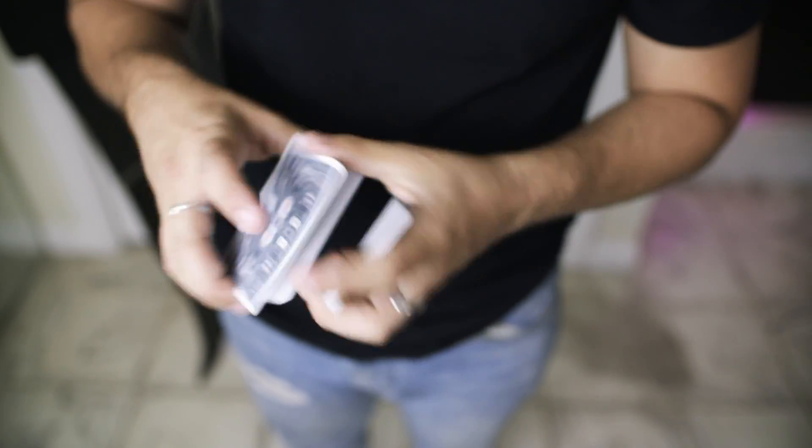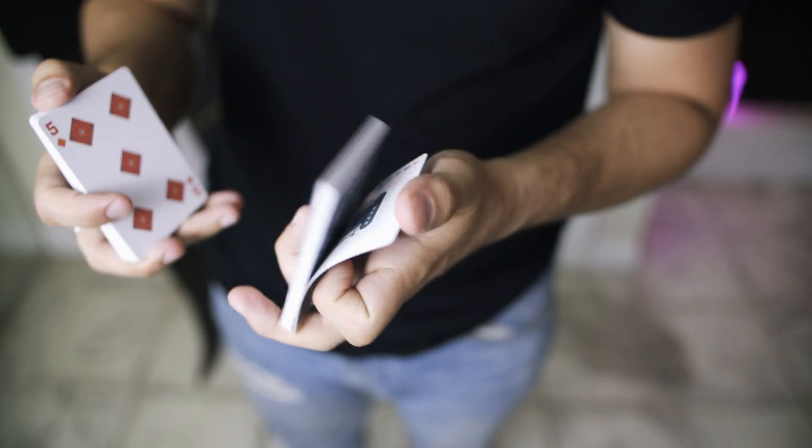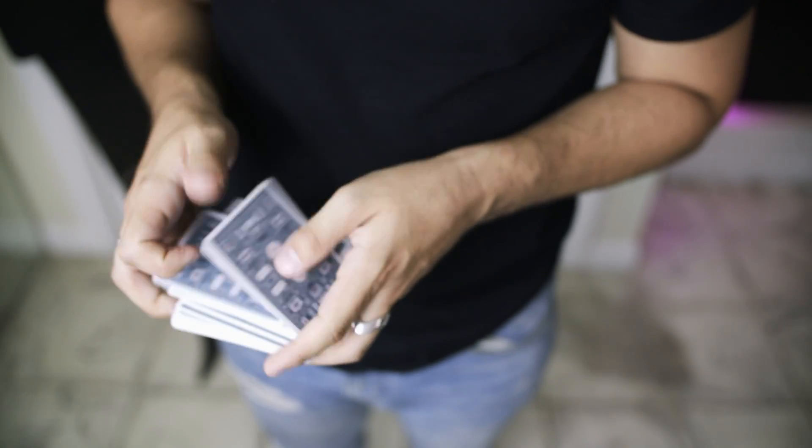Of course there are other ways to do this. If you want to do this on a table, you hold the two jokers and can do it that way.